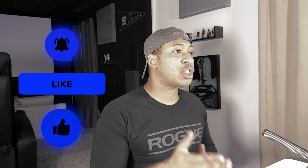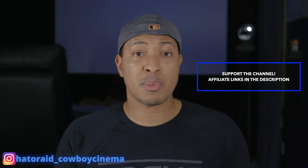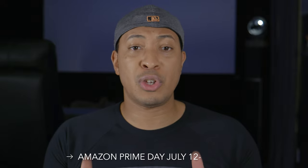Before we get started, I'm inching closer to 1,000 subscribers and I appreciate everyone's support. If you find this video helpful, please hit the like button so the YouTube algorithm can help others find it. Hit the subscribe button if you're not already subscribed, and hit the bell notification so you don't miss future videos. There's also a generic Amazon affiliate link in the description — if you use it, I get a small commission. And don't forget Prime Day is July 12th and 13th, so I'd really appreciate it if you use my affiliate link.